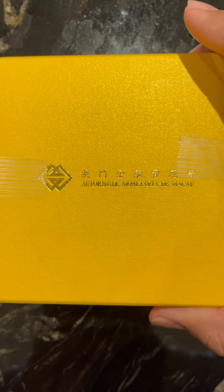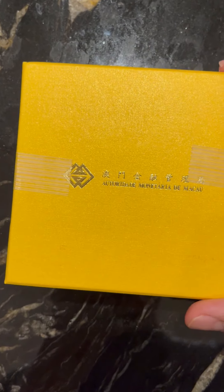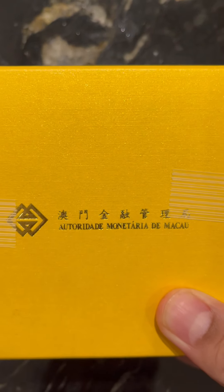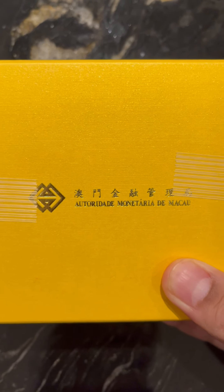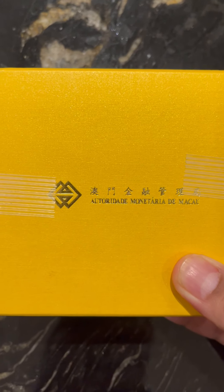This is the half-ounce gold proof Luna Tiger from Macau. To counter the Portuguese, I use the French here — not sure I have a good Portuguese accent, but it's about as good as it gets.